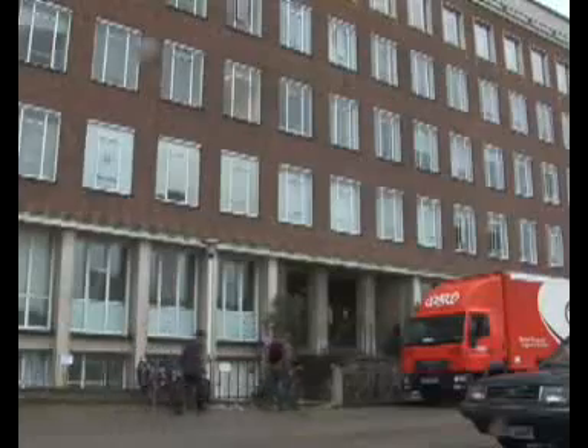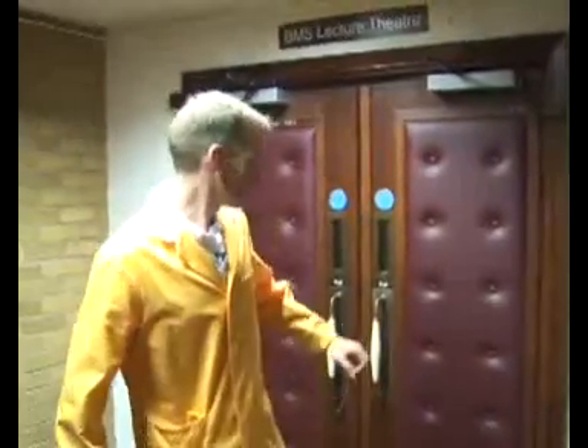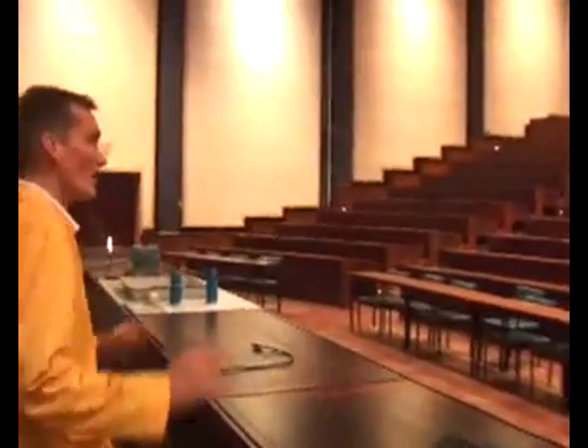Here we are at the Department of Chemistry in the University of Cambridge, and we're busy preparing for this year's Science Festival lectures. This lecture theatre is going to accommodate over 3,000 people over two days, and the lecture we're giving this year is called 'It's a Gas'.